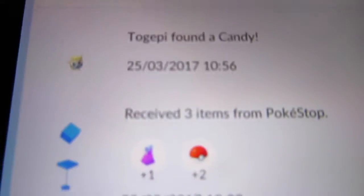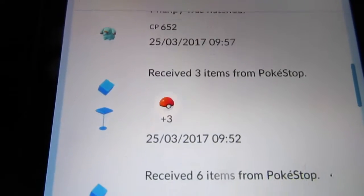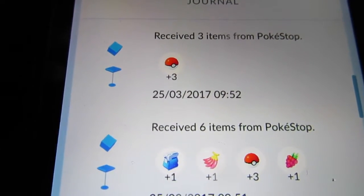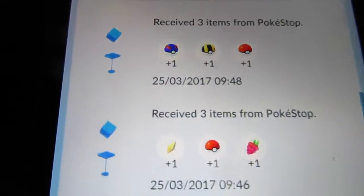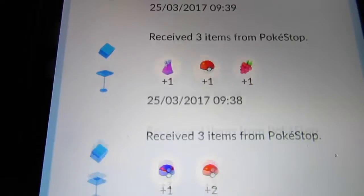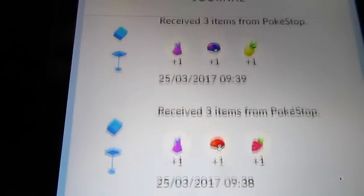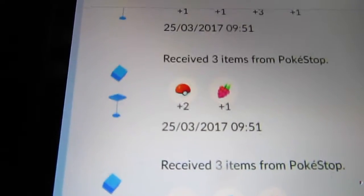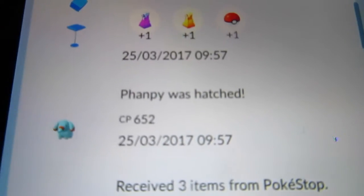Looking at the journal for today: Togepi found a candy, we got some items from a Pokestop, some more items, and some of these were Pokemon Go Plus captures. The highlight was hatching that Phanpy, and I've also now incubating a 10K egg — it'll be interesting to see what we get out of that.